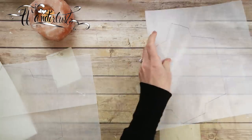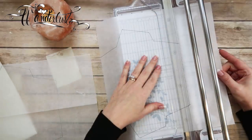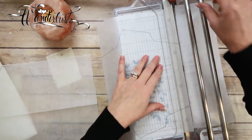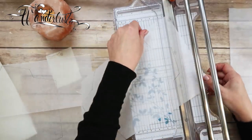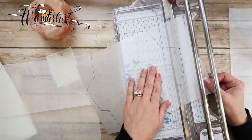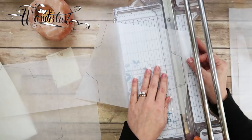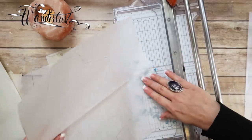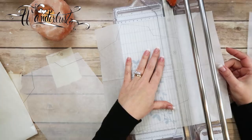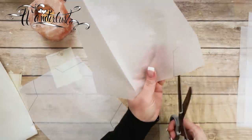Now I'm going to get my paper trimmer out — this is a Fiskars Precision paper trimmer. I'm going to trim right inside that black sharpie mark, cutting it off. There are a few straight edges I'll cut with my paper trimmer, and then for all the other pieces I'm just going to cut them with my scissors.